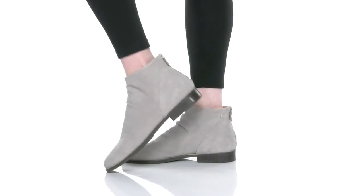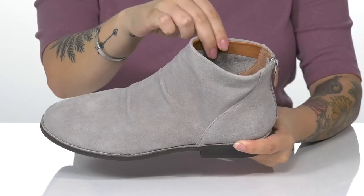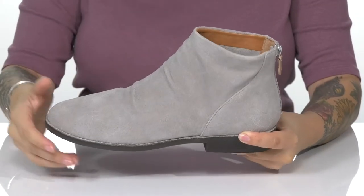Add these cute boots to your cool weather wardrobe. There is a suede upper with a leather inner lining, as well as a cushioned footbed for all-day comfort.